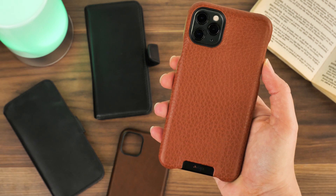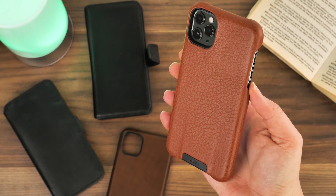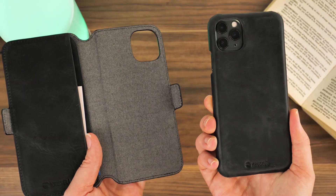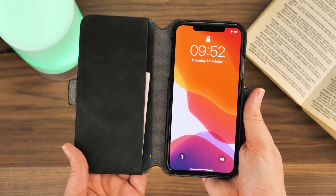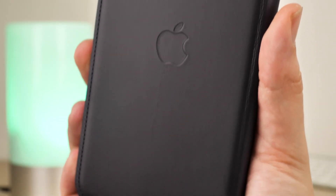Hello and welcome to today's video where we'll be showing you our top recommended leather cases for the iPhone 11 Pro Max. With the new design of the iPhone 11 Pro Max, you'll want to preserve that beautiful glass back and colouring for longer. So we've chosen some stylish leather cases that truly complement the executive new look while giving varying levels of protection.